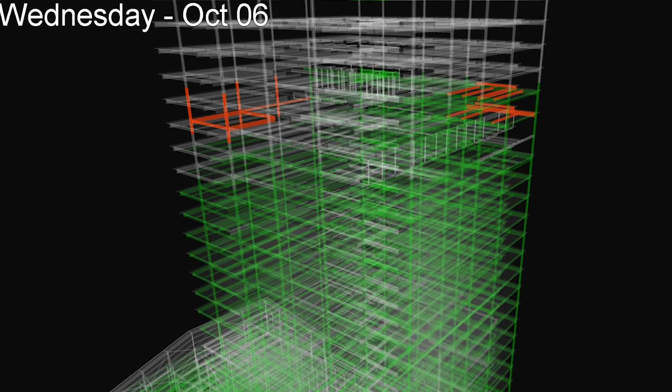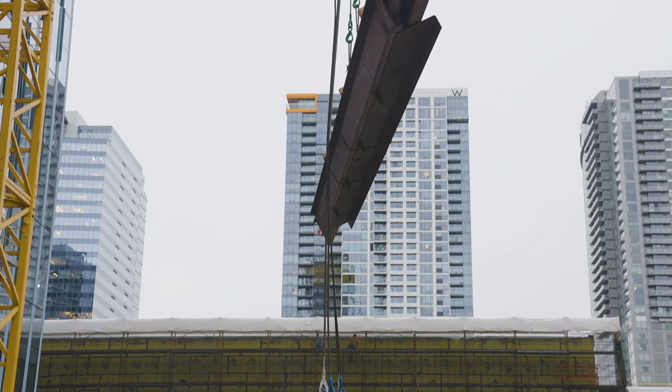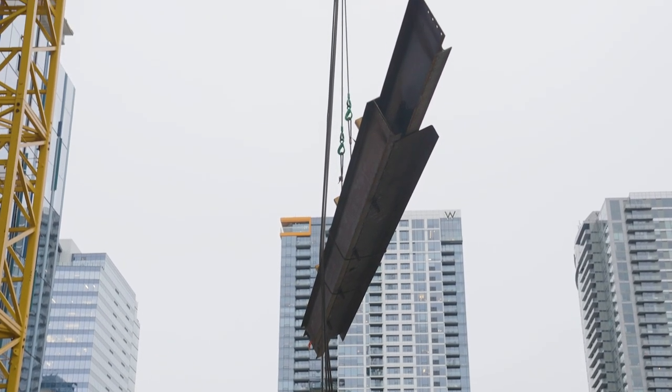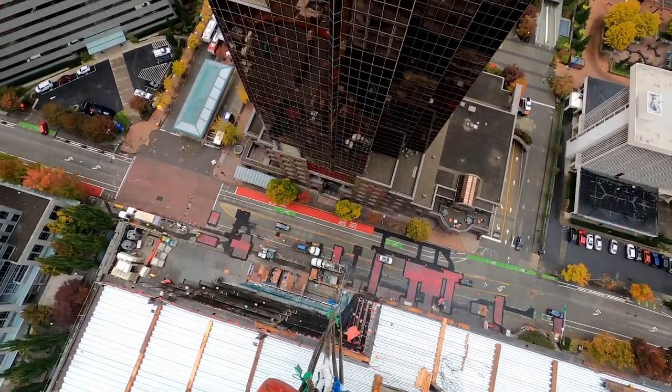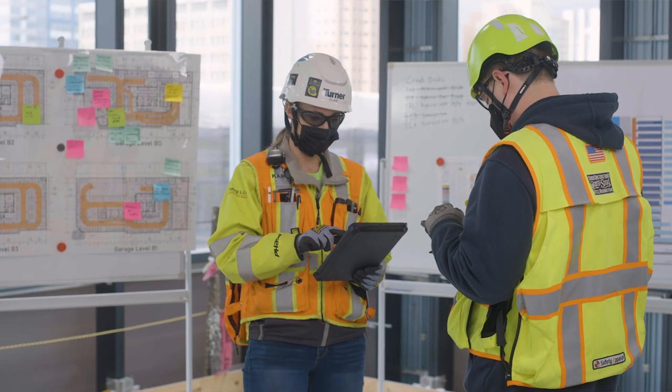With CraneView, we measure our performance and constantly look for opportunities to improve. We have been able to quickly establish typical cycle times for a variety of activities that repeat from floor to floor. This gives us opportunities to look for areas of improvement and makes it easy to identify outliers when they occur and then apply what we've learned to make any needed adjustments.